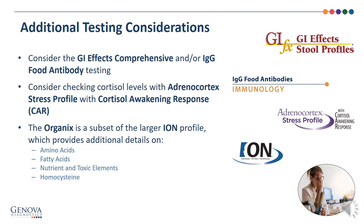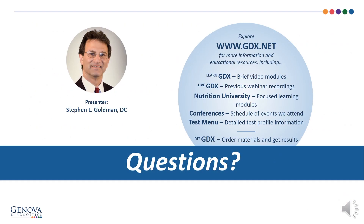Additional testing considerations: the gut is a big player here — the GI Effects comprehensive and/or IgG food antibody testing. Consider checking cortisol levels with the adrenal cortex stress profile and cortisol awakening response (CAR). The organics is a subset of the larger ION profile, which provides additional details on amino acids, fatty acids, nutrient and toxic elements, and homocysteine. More data would be helpful for this patient, but we certainly have a great deal to go on based on this test. Explore our website at www.gdx.net. Thank you so much for listening.